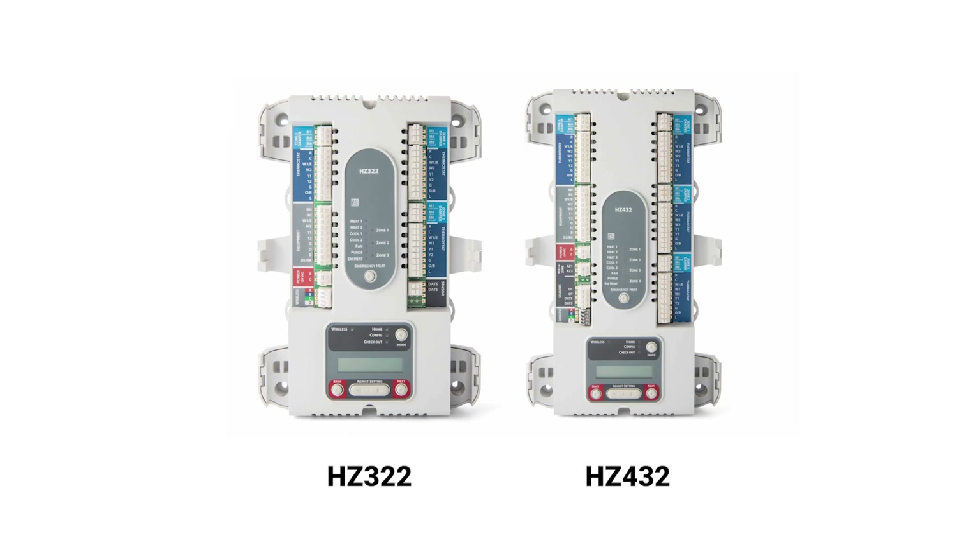Hello, I'm Dan from Resideo. Today I'm going to show you why and when to use the percent zone option on the Honeywell Home HC-322 or HC-432 zone panel.